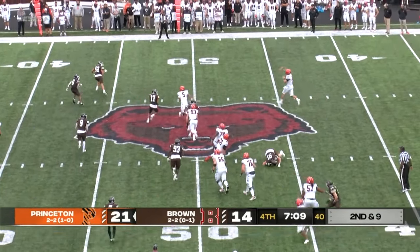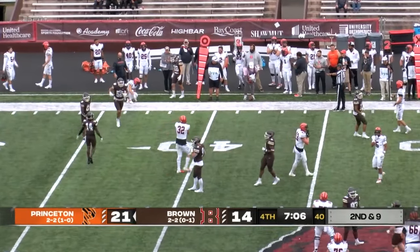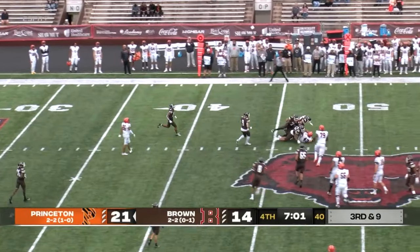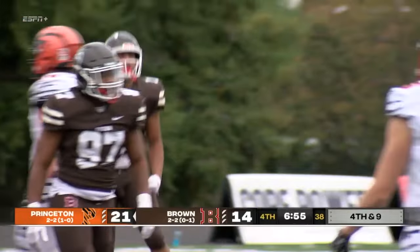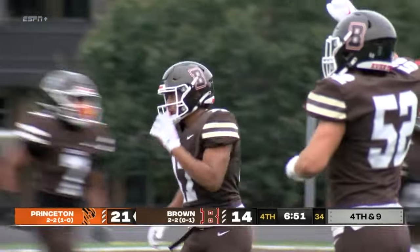Snap, rolling right is Stenstrom, looking to pass, firing — and it is incomplete, that'll stop the clock. Play clock down to two. He takes the snap, looking to pass, firing underneath, complete to Pickernick, but the Bears defense comes up with a stop. Isaiah Gamble makes the tackle. Love that linebacker Isaiah Gamble — what a tackle he makes right there at a key time to get this defense off the field.